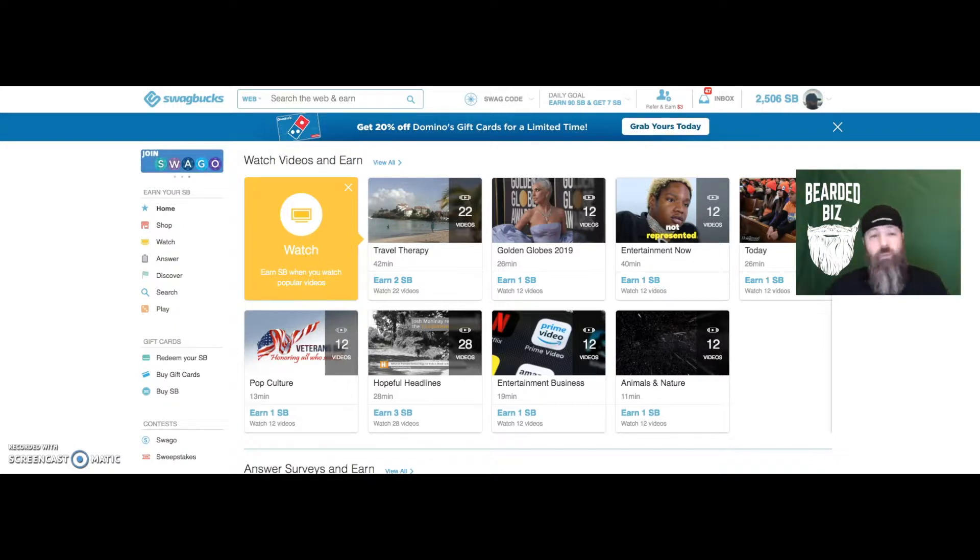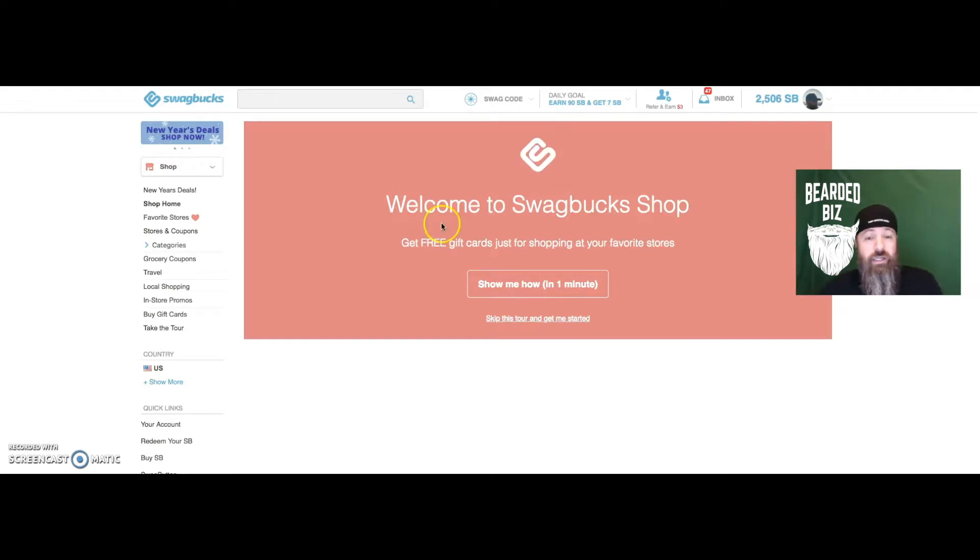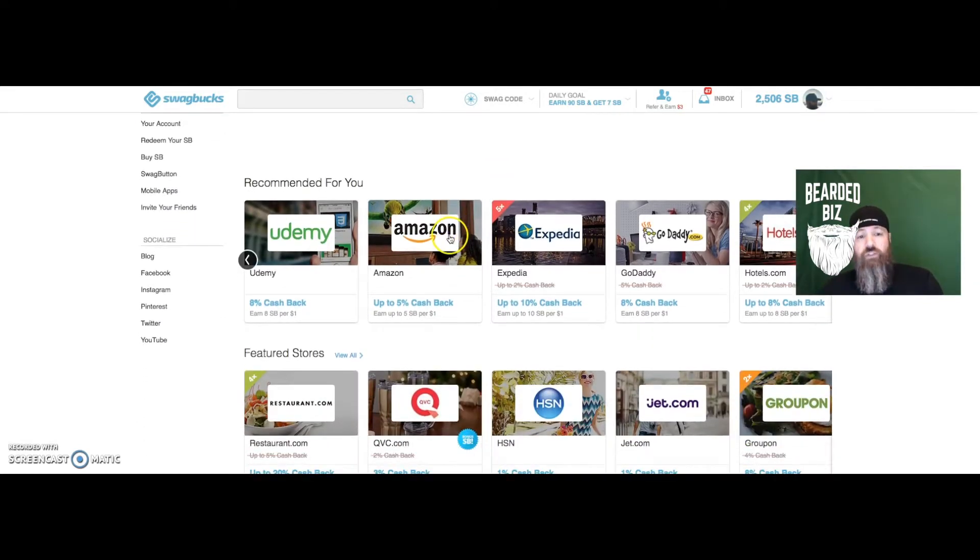I wanted to show you the site if you haven't heard of Swagbucks yet. It's kind of a cool thing — you can do surveys, answer questions, play games. The cool thing is you can also do shopping on here, so any of your online shopping including Amazon, Udemy, Expedia, GoDaddy, Hotels.com — you get a percentage back when you click on these retailers.